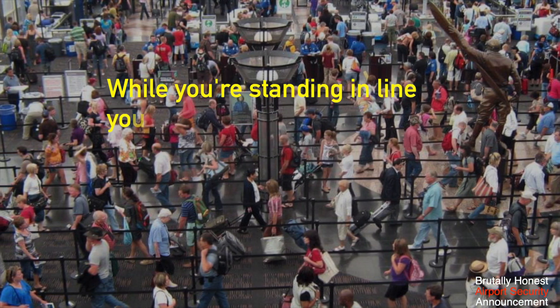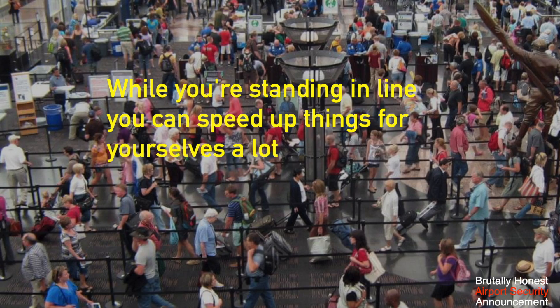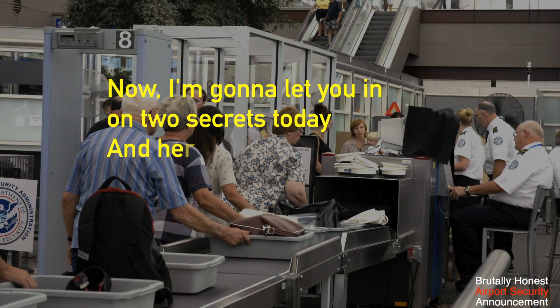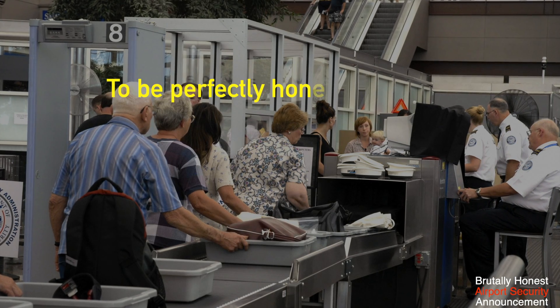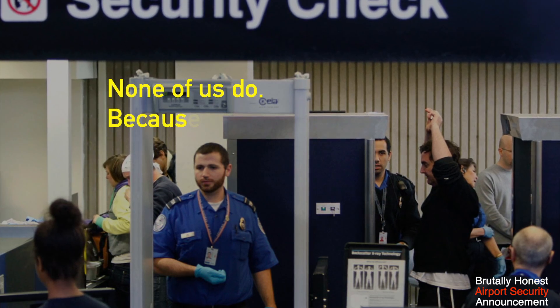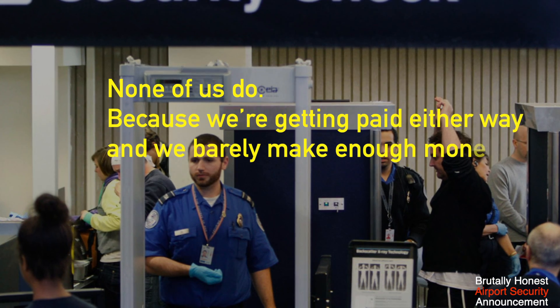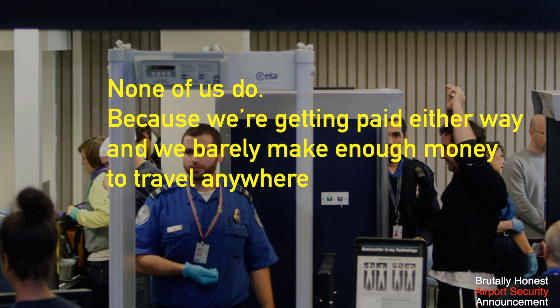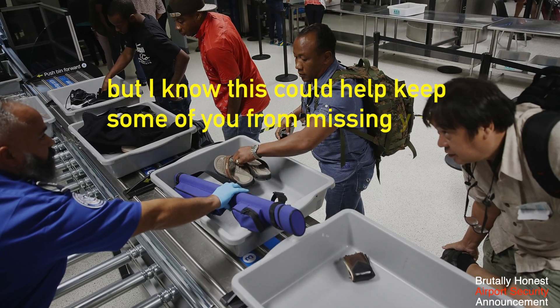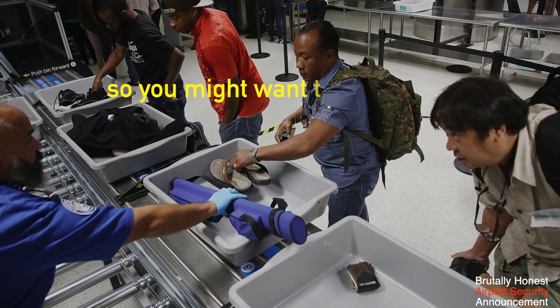While you're standing in line, you can speed up things for yourselves a lot. I'm going to let you in on two secrets today, and here's the first. To be perfectly honest, I don't really care if you do this or not. None of us do because we're getting paid either way and we barely make enough money to travel anywhere. But I know this could help keep some of you from missing your flights, so you might want to listen up.